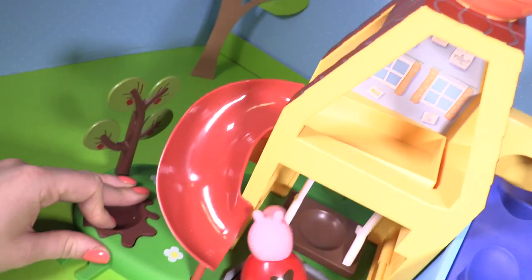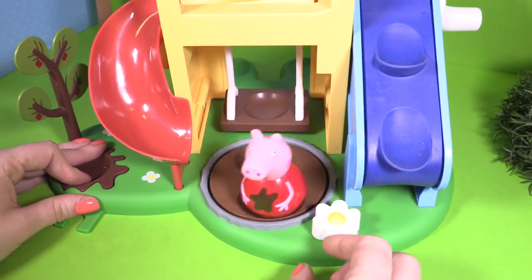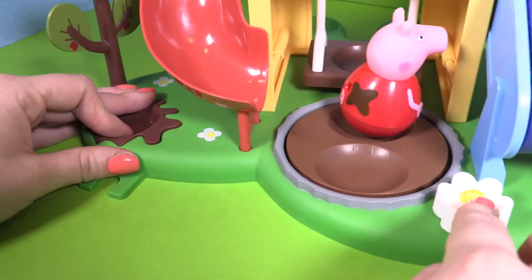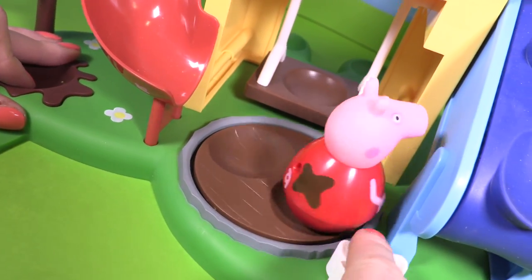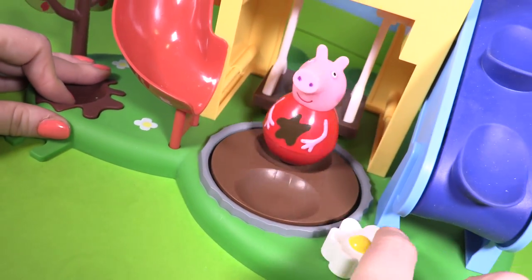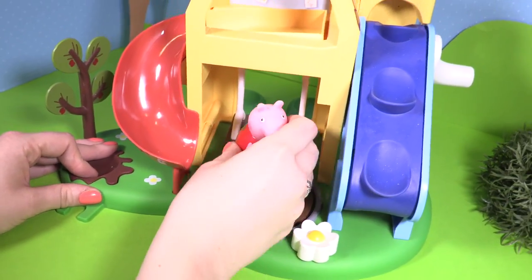Let's watch Peppa on the playhouse — wind the handle and up she goes, and down the slide onto the roundabout. What fun! Peppa's going round and round and getting all dizzy. But because she's a Weeble, she won't fall down.